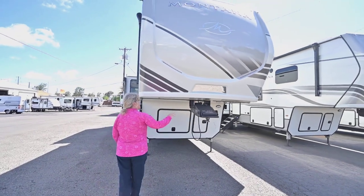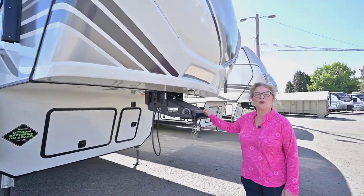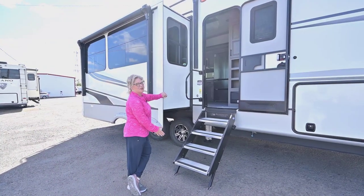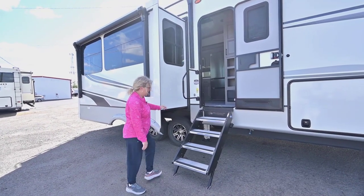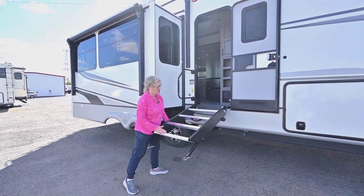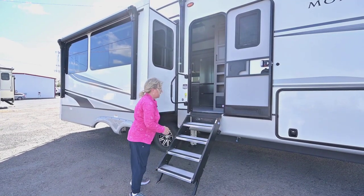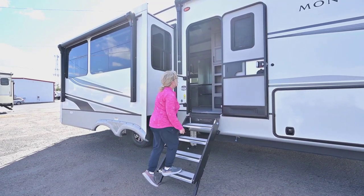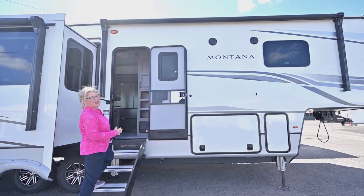They've put the Road Armor hitch on here, which is one of the best. Let's cruise on in. A game changer in the industry has been the solid steps — this is the Step Above brand. These recess right up into the door; the whole piece is on a spring and goes right up inside. You can give it a little whisk broom before you do that. It's nice and easy for everybody, young to old, dogs sometimes — cats too.